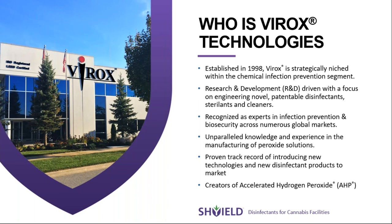We're really focused on research and development, and we have a patented technology called accelerated hydrogen peroxide, which is the base behind all of our products.